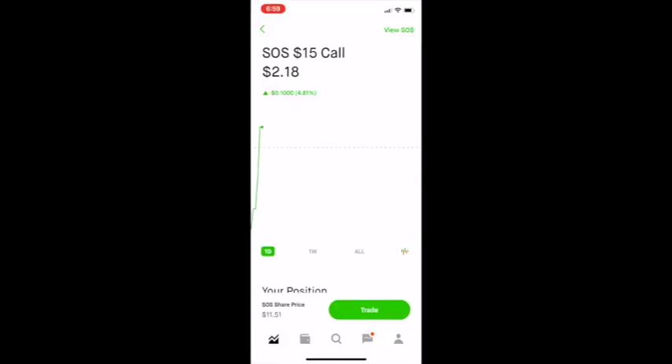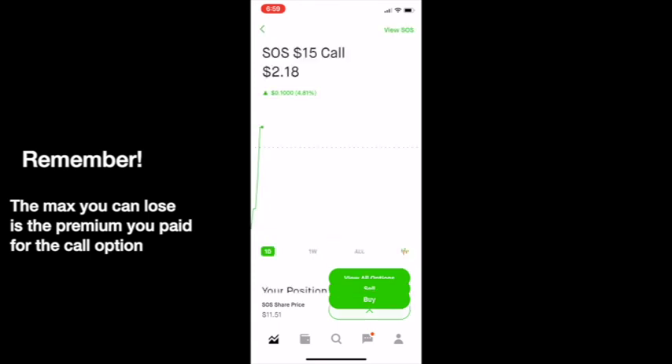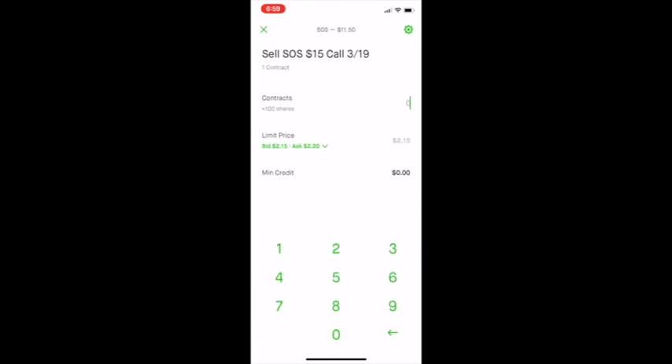Once you're happy with your profit, or you're losing money and you want to get out, this is how you sell the option. Click on Trade and then Sell. Enter in how many contracts you would like to sell. If you would like your order to get filled right away, enter in a few cents less than the suggested price. Or you can enter in a price a few cents higher and just wait for it to get filled throughout the day.